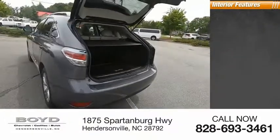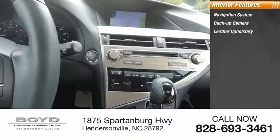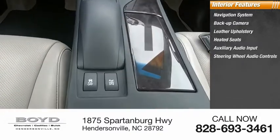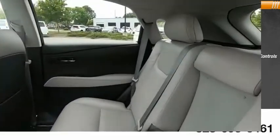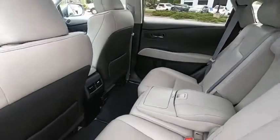Inside you'll find navigation system, backup camera, leather upholstery, heated seats, auxiliary audio input, steering wheel audio controls, push button start, cruise control, power door locks, power windows. Wouldn't you look great in this vehicle? Stop in today and see for yourself.